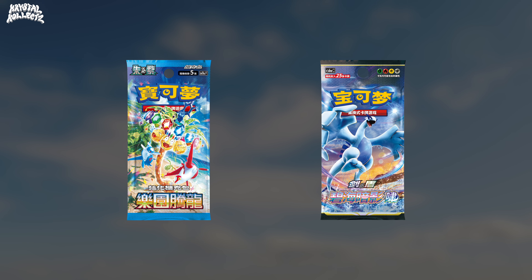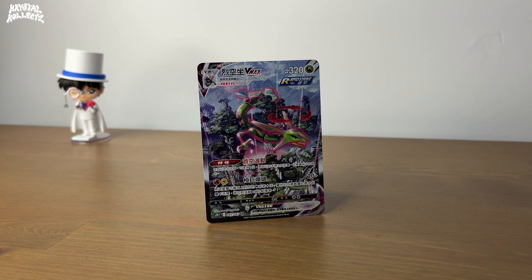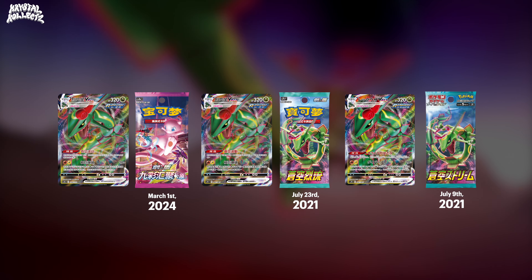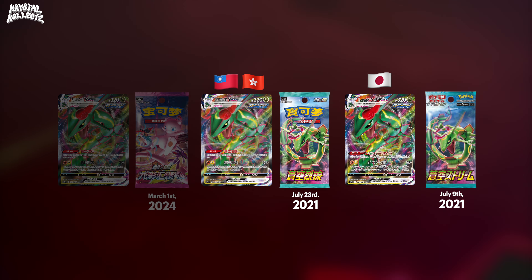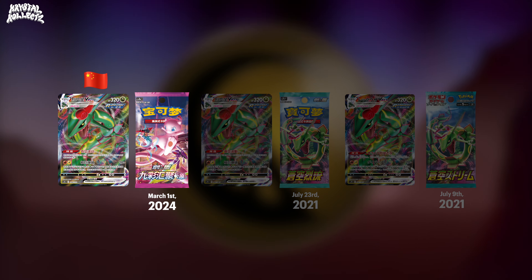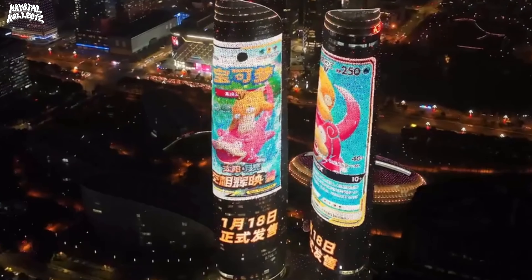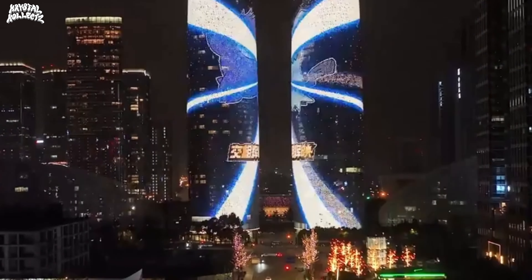Now that we've played catch up with both timelines, it should make more sense why my traditional Chinese Rayquaza VMAX has the year 2021 on it, whereas my simplified Chinese Rayquaza VMAX has the year 2024 printed on it. Traditional Chinese Rayquaza VMAX released in Blue Skystream, the same as the Japanese version other than the language, whereas simplified Chinese Rayquaza VMAX released in a set called Nine Colors Gathering, set B — a set unique to mainland China only. Notice the three-year gap. Keep in mind, it won't be like this forever. Once simplified Chinese Pokémon cards catch up with the rest of the world, traditional and simplified Chinese Pokémon cards will likely share the same year on their cards.